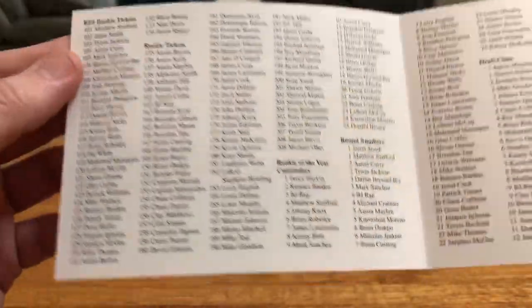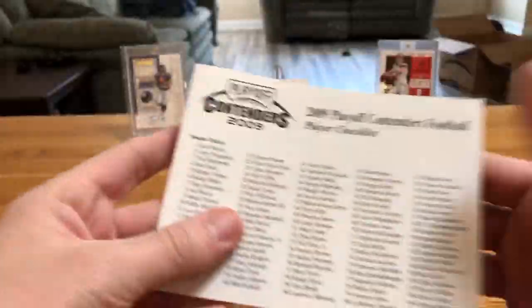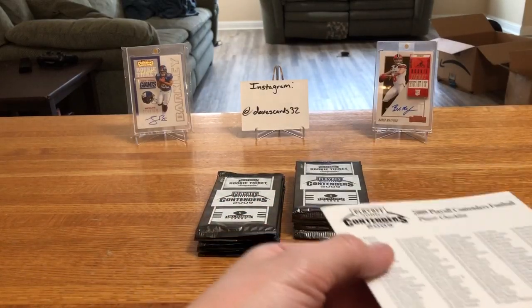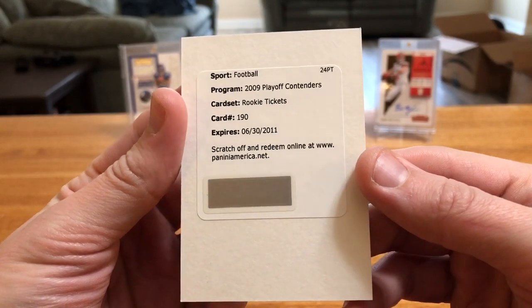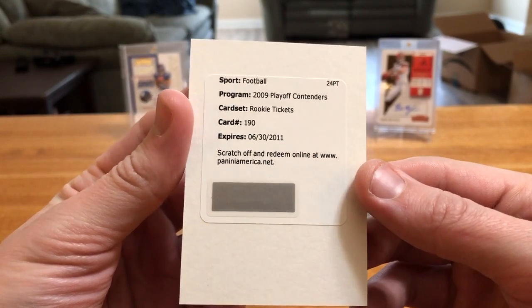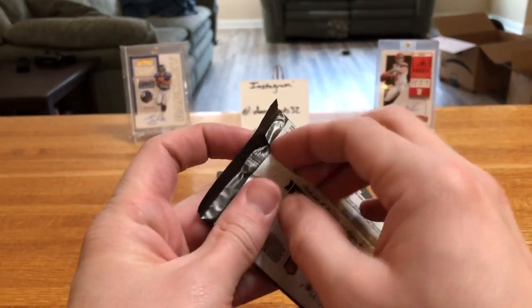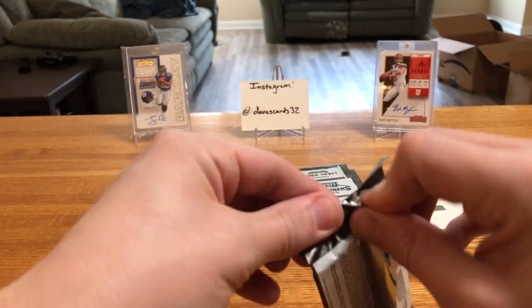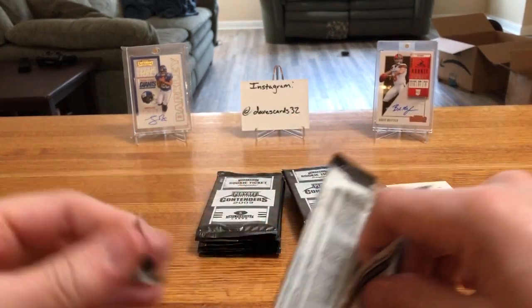I think Mike Goodson was a wide receiver, but I'm also pretty sure if we scratch this off, we will never get that card unless they've got a stack of them. But there we go — old school redemption, that's kind of cool. It'll be interesting to see what they end up sending me, or if I get a Mike Goodson. Maybe he's a safety — I don't really recall.